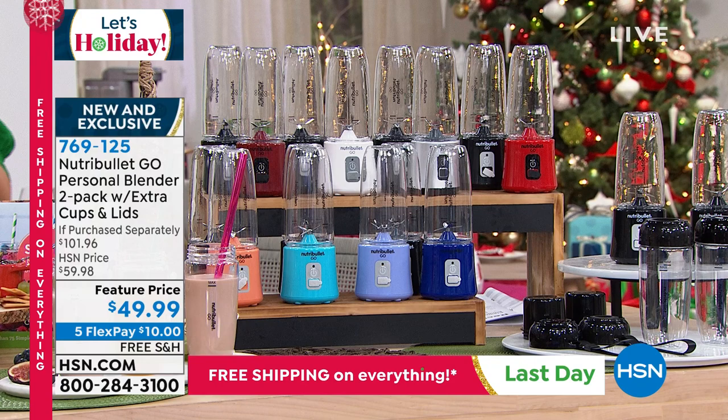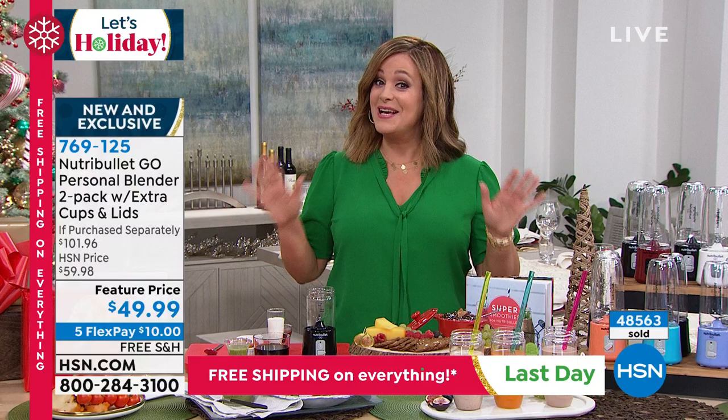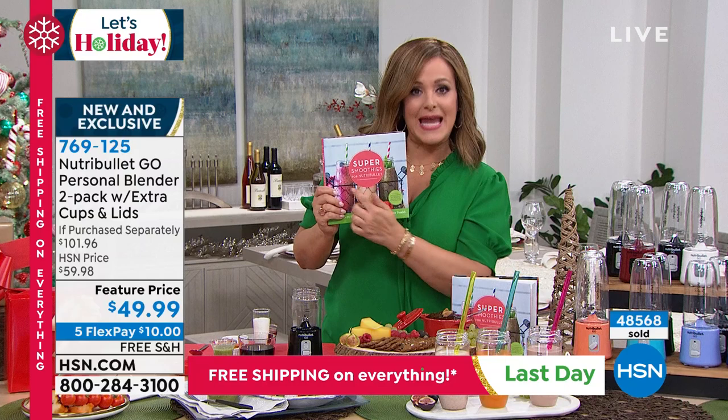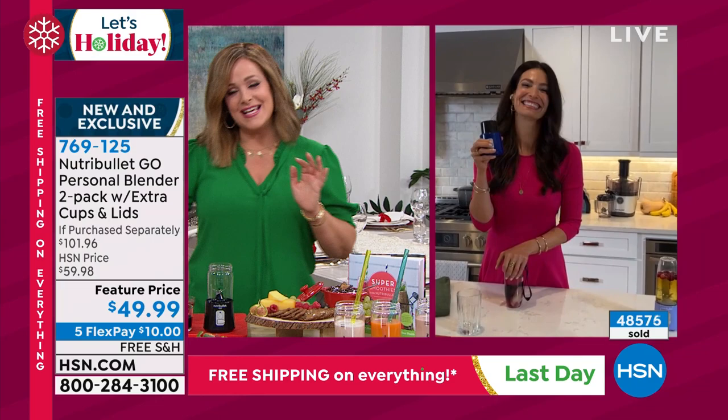We've got FlexPay — you can get this today at a better price than on NutriBullet's website and bring it home for the first $10 with free shipping. Final two hours of free shipping on everything. If you want to add a little extra something, we have a NutriBullet smoothie cookbook with over 75 recipes and 160 hardcover pages — made specifically for the NutriBullet. It's available for $17.19.